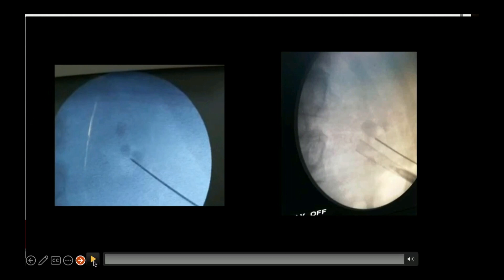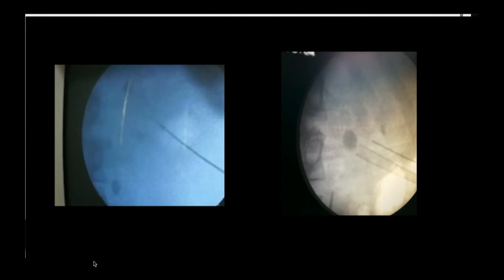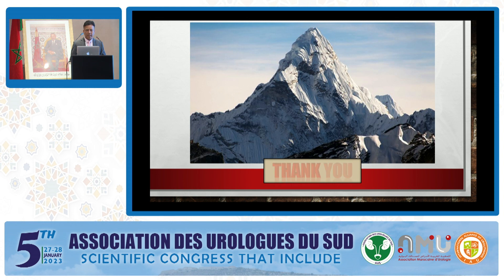Under fluoroscopy guidance, we can also perform the saline push technique, which was advocated by Dr. S.K. Pal. This can be done only under fluoroscopy, not by ultrasound. In conclusion, fluoroscopy has an easy learning curve for beginners. Precise initial puncture through the fornix of the calyx can only be done with fluoroscopy. Precise angle and depth of puncture, dilatation under fluoroscopy vision, and reduced radiation hazard when using pulse fluoroscopy — these are the key advantages. Thank you very much.